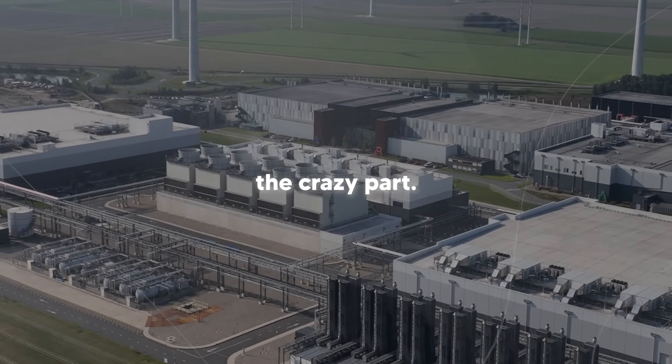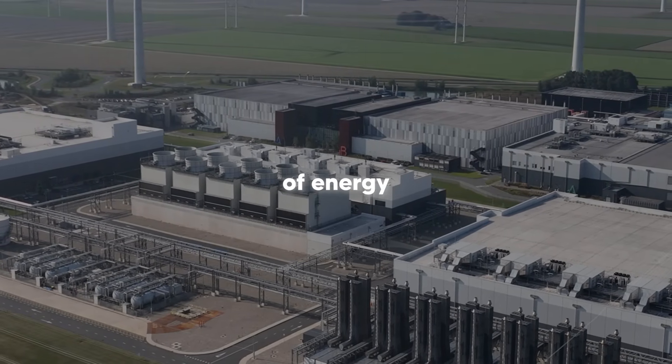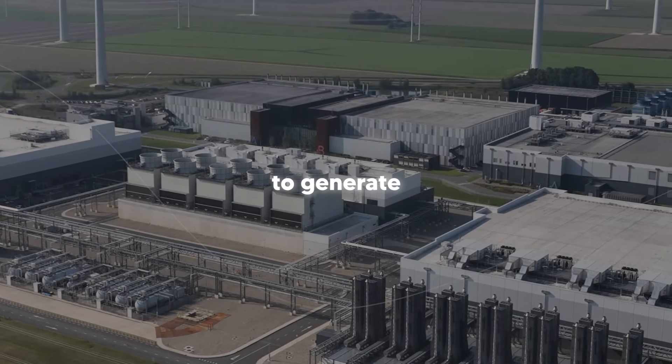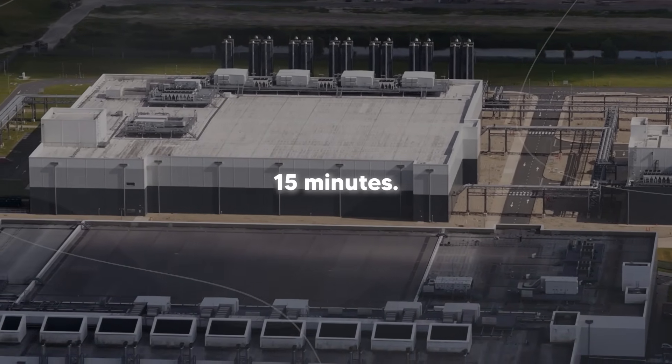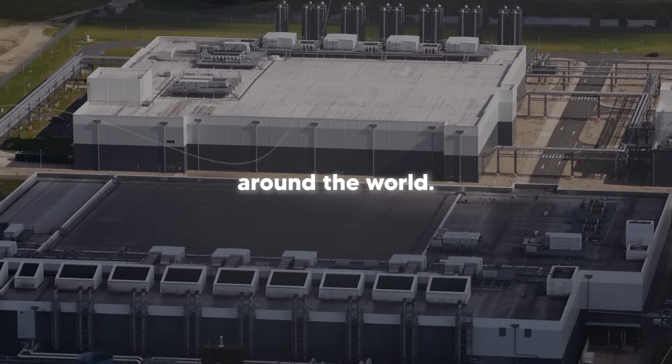Here's the crazy part: every time you ask ChatGPT a simple question, you're using about the same amount of energy as leaving a light bulb on for an hour. When you ask it to generate an image, that's like running your microwave for 15 minutes. Now multiply that by the billions of queries happening every single day around the world.